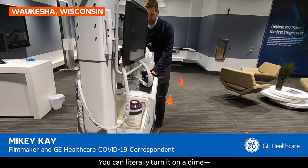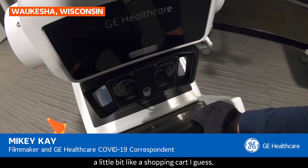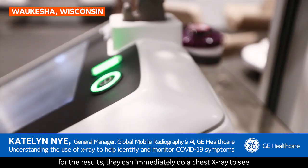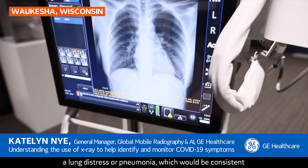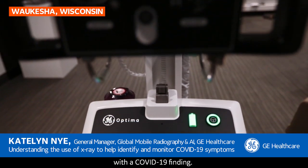You can literally turn it on a dime, a little bit like a shopping cart. So when a patient, before they even enter the hospital, has symptoms, they may do the PCR test, and then while they're waiting for the results, they can immediately do a chest x-ray to see if there's any radiological findings that would indicate lung distress or pneumonia, which would be consistent with a COVID-19 finding.